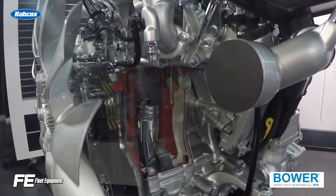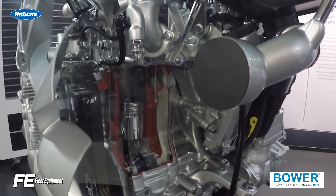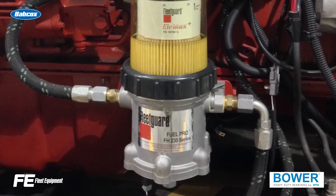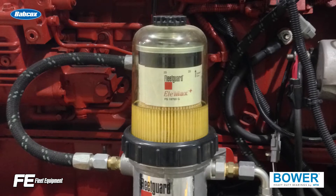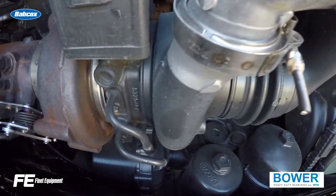Let's talk engine health and fuel filtration. Tougher emissions regulations have led to engines with high-pressure fuel systems, which require extremely clean diesel fuel and also increased demands on engine components like fuel filters.